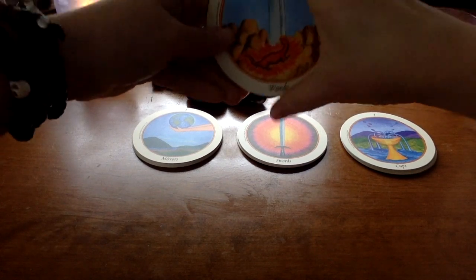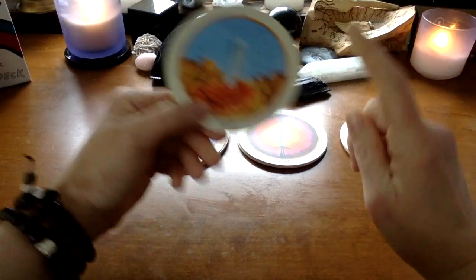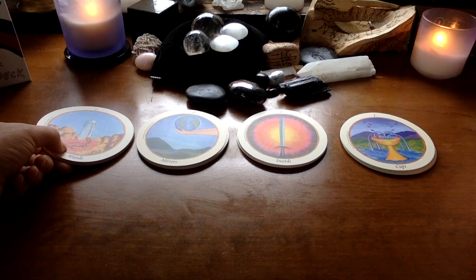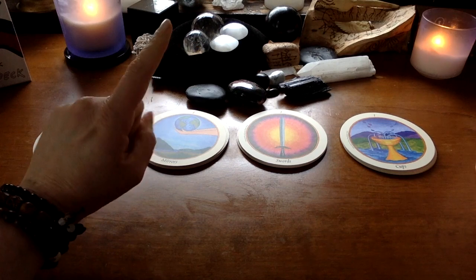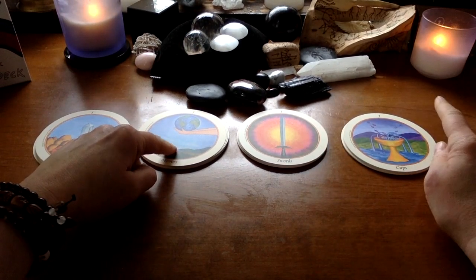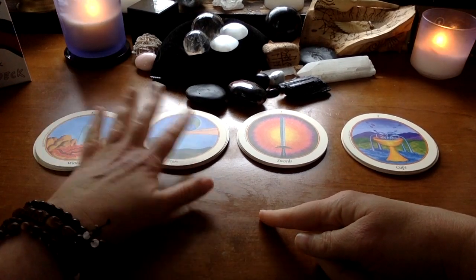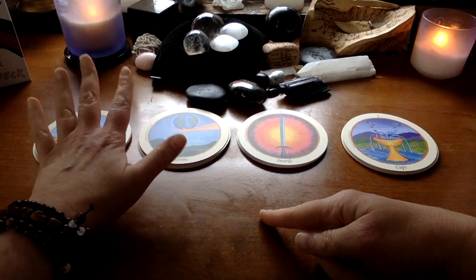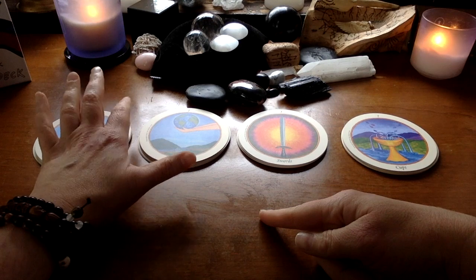She does not work with the Rider-Waite-Smith system, as I mentioned. In the minors, there's also a rearrangement — instead of the usual wands, cups, swords, pentacles, she's swapped cups and pentacles and renamed pentacles as mirrors, which I thought was a really interesting choice.